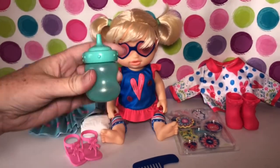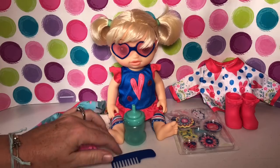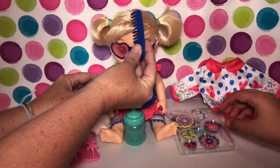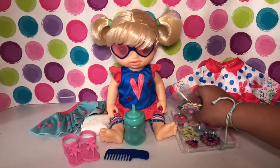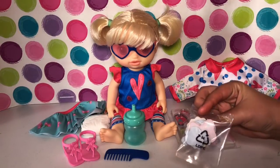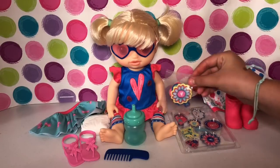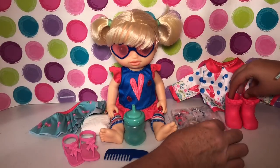She also has her little bottle since she's a drinking-and-wet baby, a little comb for her hair, and these velcro applique pieces you can stick onto her clothes. Let's show everybody what they look like!